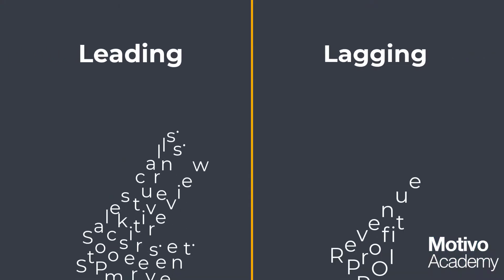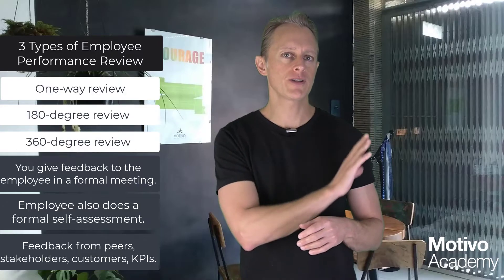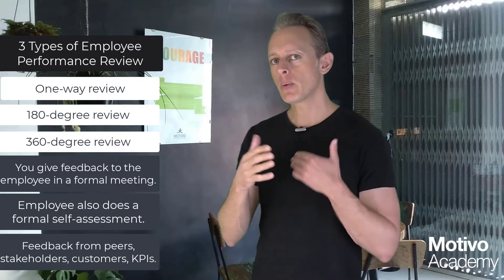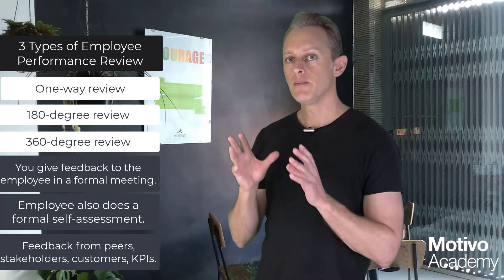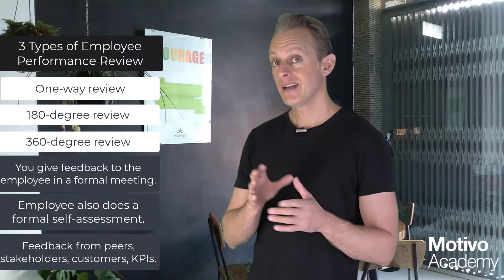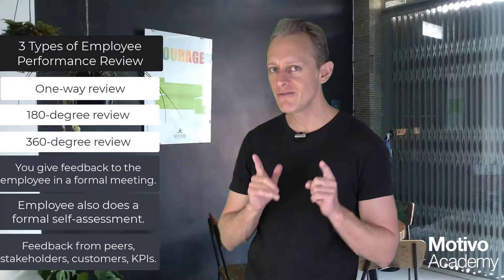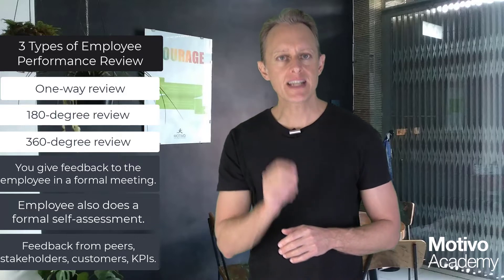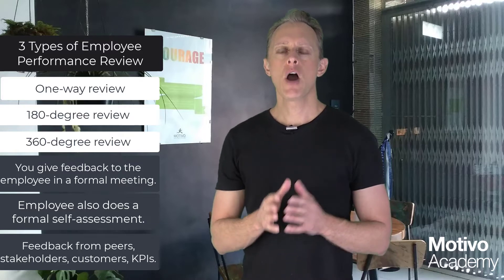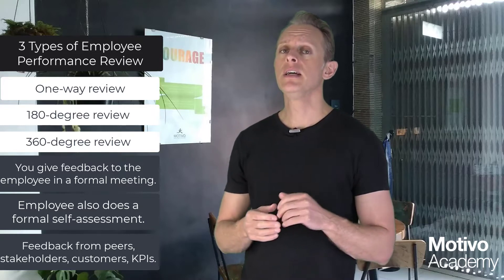KPIs are actually your friend. They tell you whether you're going to be financially successful in the future. Lagging indicators — things like revenue and profit — look back at the last period; there's nothing you can do about that historically. But KPI data is different because it's telling you about the inputs that go into the results, meaning you can adjust and course-correct if performance isn't at the level needed to hit your revenue and profit targets. KPIs are a guide, not a stick.